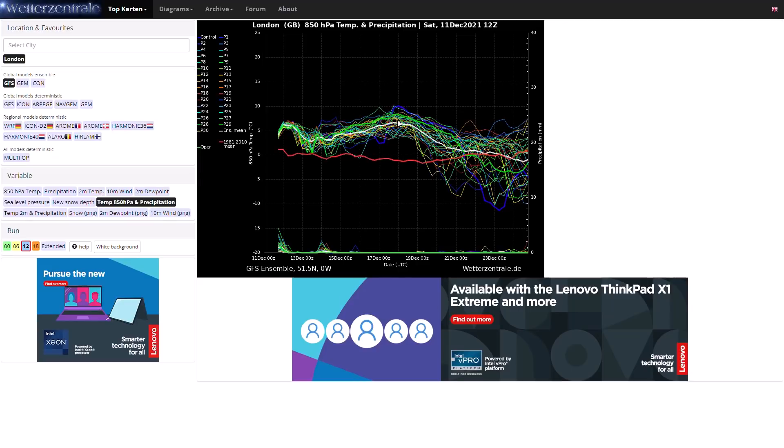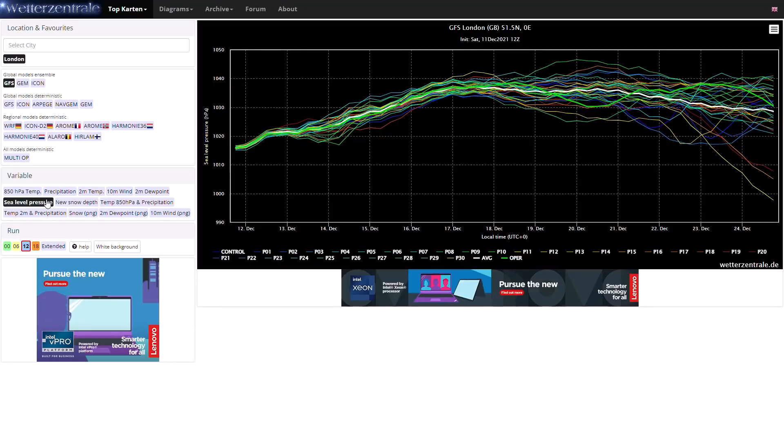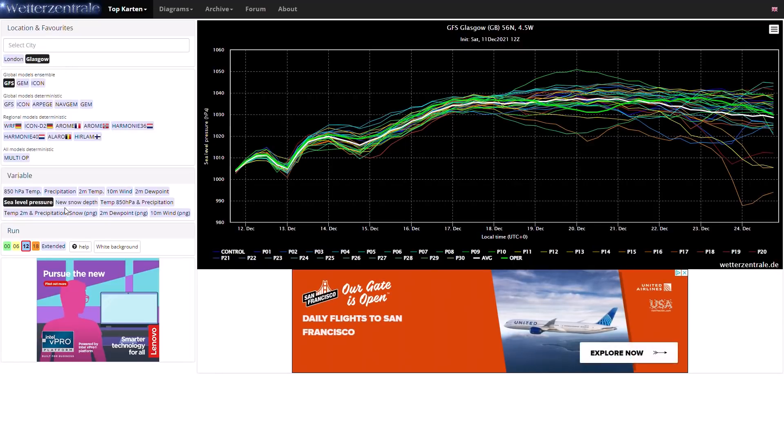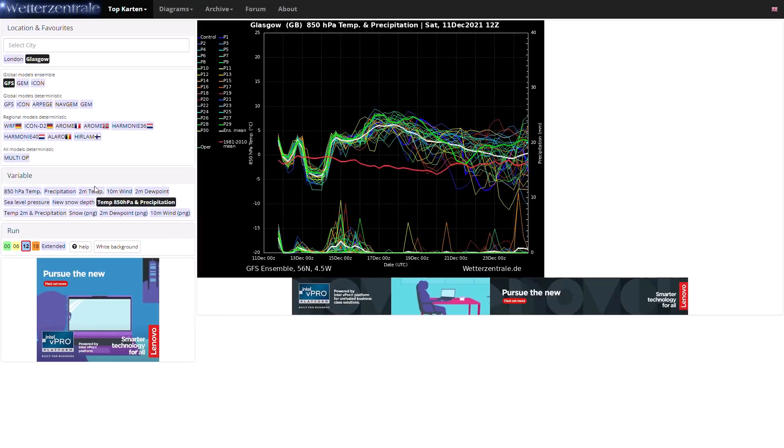Looking at sea level pressure, very high pressure in the longer term with a couple of runs going much lower but not showing anything too significant. Looking at Glasgow, sea level pressure very high from around the 16th to 17th of December. Of course it will take another couple of days for that high pressure to build into Scotland compared to England and London, as it's building up from the south. The upper air temperatures are a bit up and down over the next couple of days with a more mobile jet stream, then temperatures are quite high. Very dry as well from around the 17th of December onwards, and right towards the end of the run some much colder runs starting to come in.